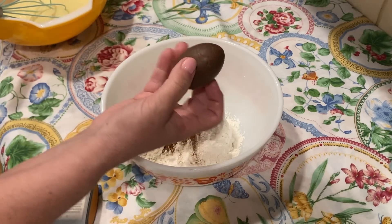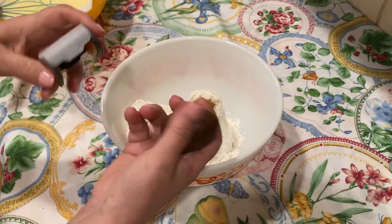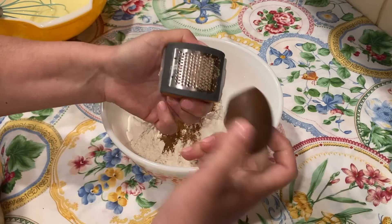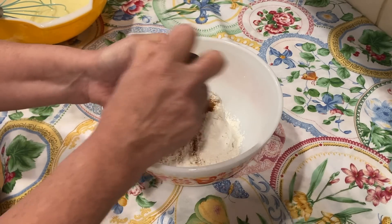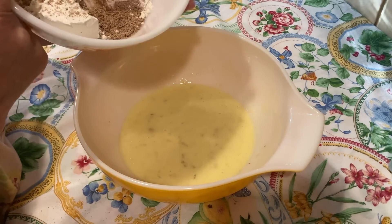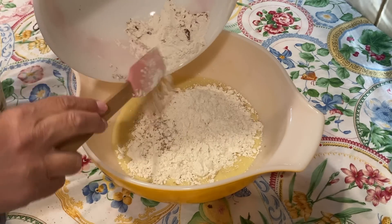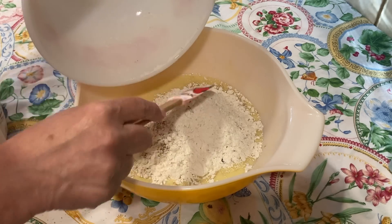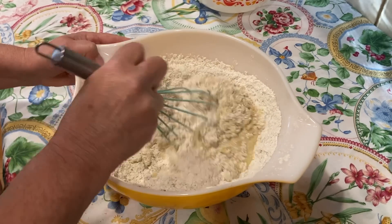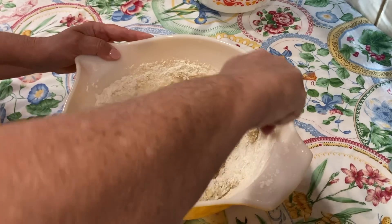If you saw my video where I made chocolate mousse in the hollow chocolate egg, these are those eggs — I have a whole bag. Now that Easter's over, I'm going to take the little zester Paul bought me and zest this egg right into the dry ingredients — just watch your fingers. Remember, leftover chocolate from Easter can be repurposed into baked goods. Plain chocolate can be used in baking; smash it up and use it in chocolate chip pancakes, muffins, breads, whatever. Be careful not to over-mix or your muffins will be tough — just incorporate the dry into the wet.